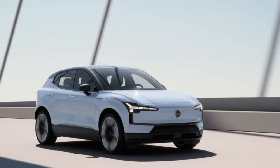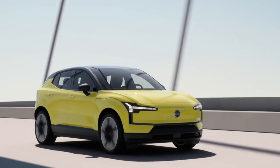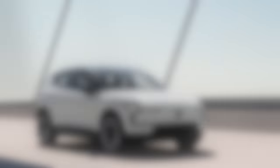As for colors and options: the Volvo EX30 will have five colors, including two new ones. The introduction color is cloud blue, and there's also a very bright new color called moss yellow — inspired by the moss on the west coast of Sweden. The three existing colors are vapor gray metallic (the standard color), Onyx black, and crystal white metallic.